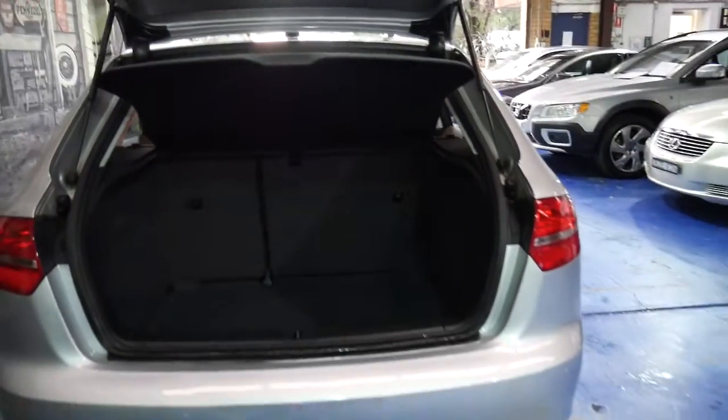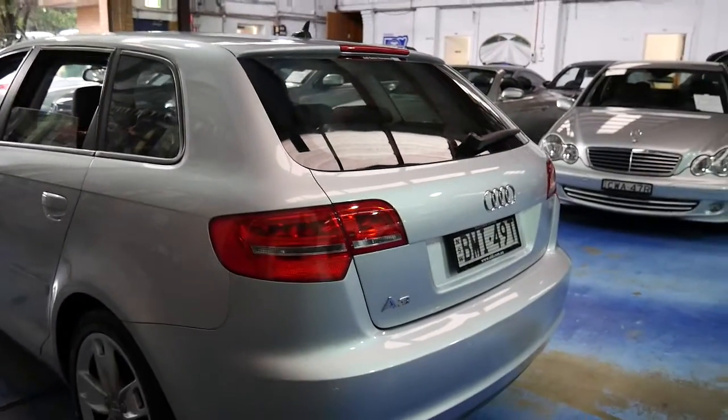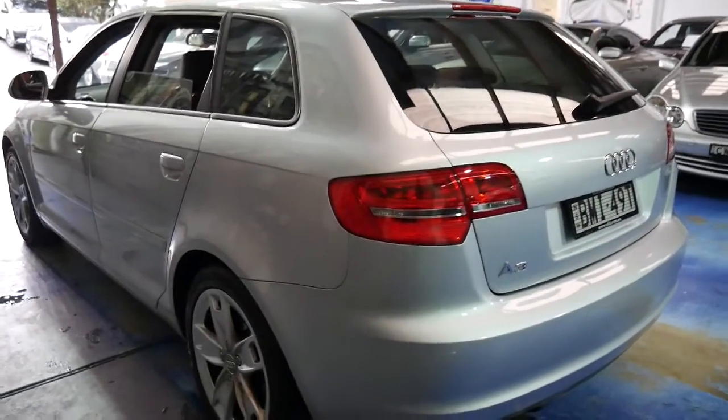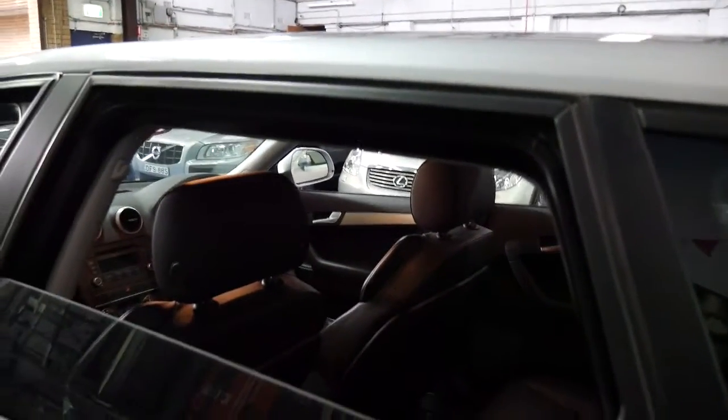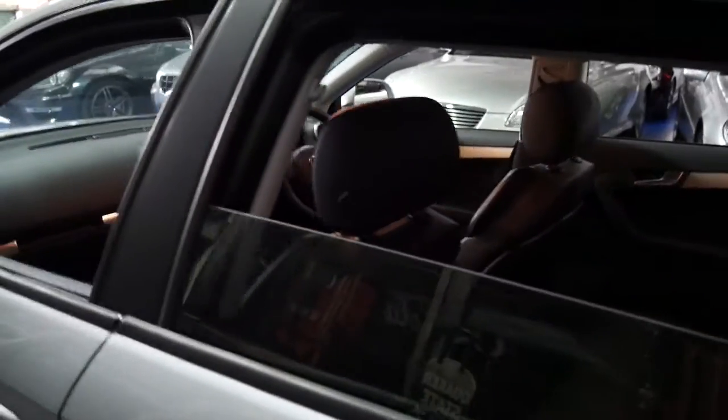The back seats fold down — it's a hatch obviously as you can see — and I can't actually see any marks on this car whatsoever: no dents, scrapes, scratches or anything, which is quite remarkable really. It's registered until April 2017 and it's got tinted windows. It's just an all-round nice little car.